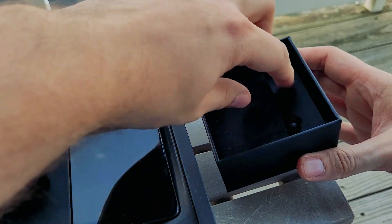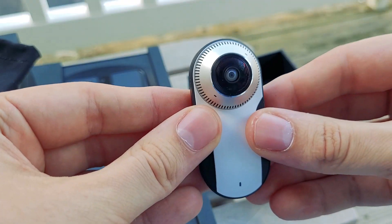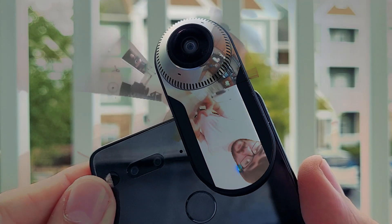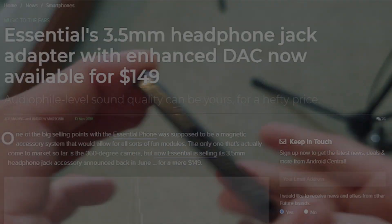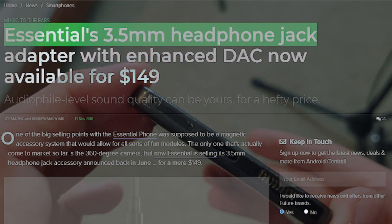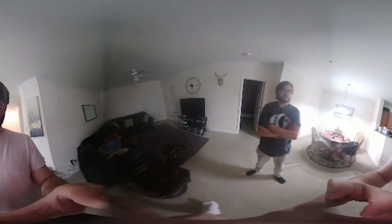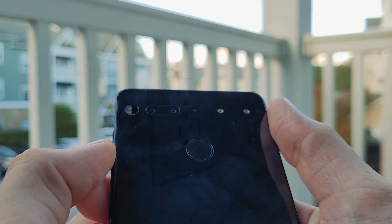The one I have is the 360 camera attachment. It has these golden pins on the back that it attaches to, giving you a 360 camera. It comes with caveats though — it drains the battery super fast and the motor is super loud. The Essential Phone also had a separate 3.5mm headphone jack attachment, which really was just to show off the magnet technology.